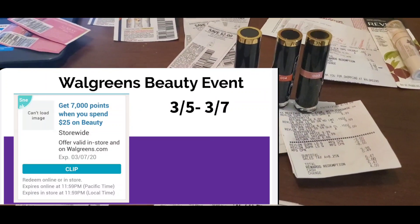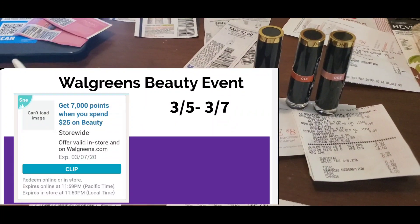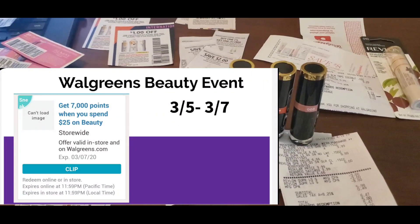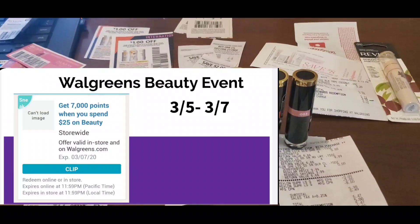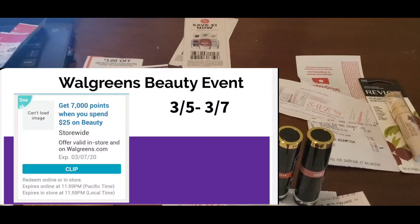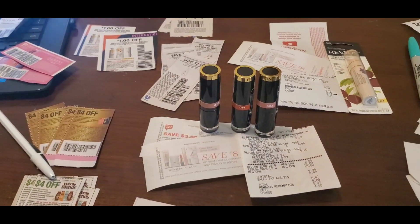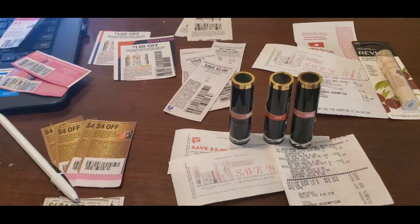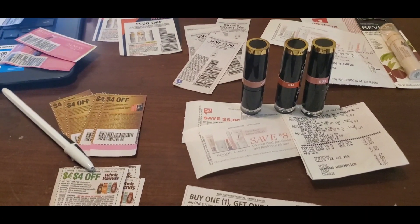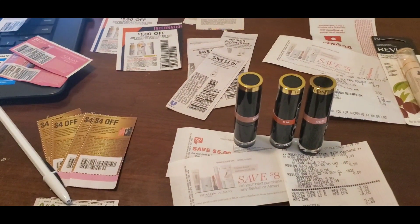If you're new to couponing, you can definitely give it a shot — it will be more out of pocket so you might want to take a pass, or you could give it a shot. When you spend $25 on beauty products you're going to get back 7,000 points, which is equivalent to seven dollars. The beauty of this beauty event is that most of the time when we get that booster coupon in the app and clip it to your card, when they have the paper flyers in the store those normally stack, and most of us end up getting back double the points — 14,000 points. You can use coupons and register rewards to lower your out of pocket.